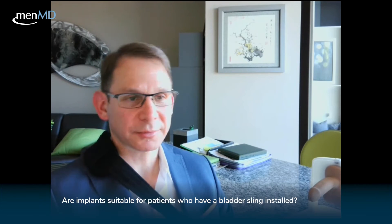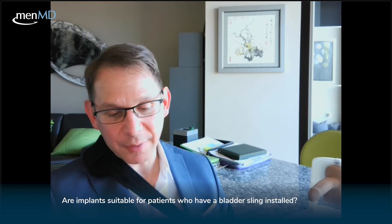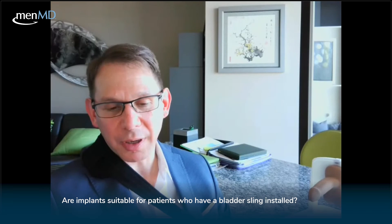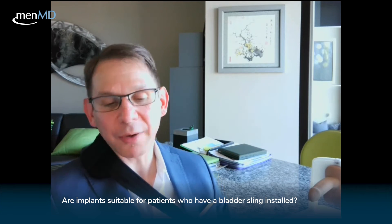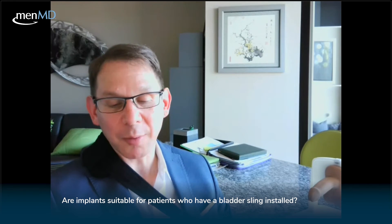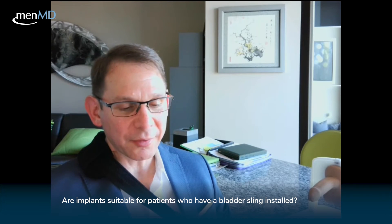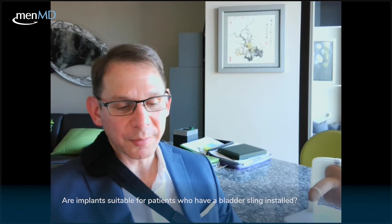Next question: are implants suitable for patients who have a bladder sling installed? Yes — in fact, we often do them at the same time. I'd call it a urethral sling rather than a bladder sling. The sling is placed through a perineal incision to fix male leakage, often after prostate cancer surgery, and we can then put the legs down out of stirrups and do a penile implant at the exact same time. No issues whatsoever — we do them together all the time.